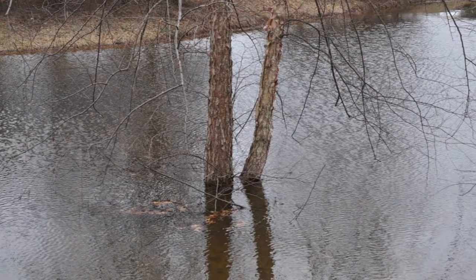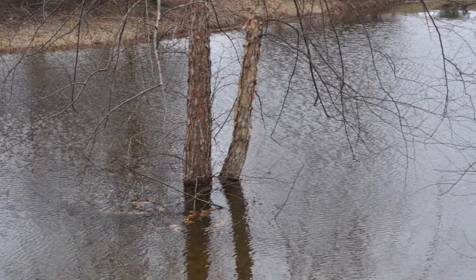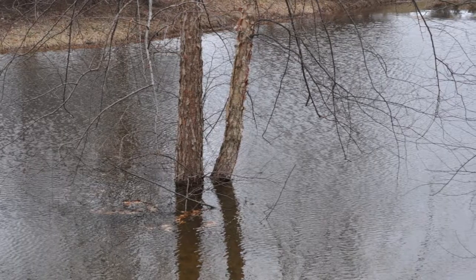This river birch is growing in almost a pond. This is actually a retention basin, and it stays filled with water for long periods of time.